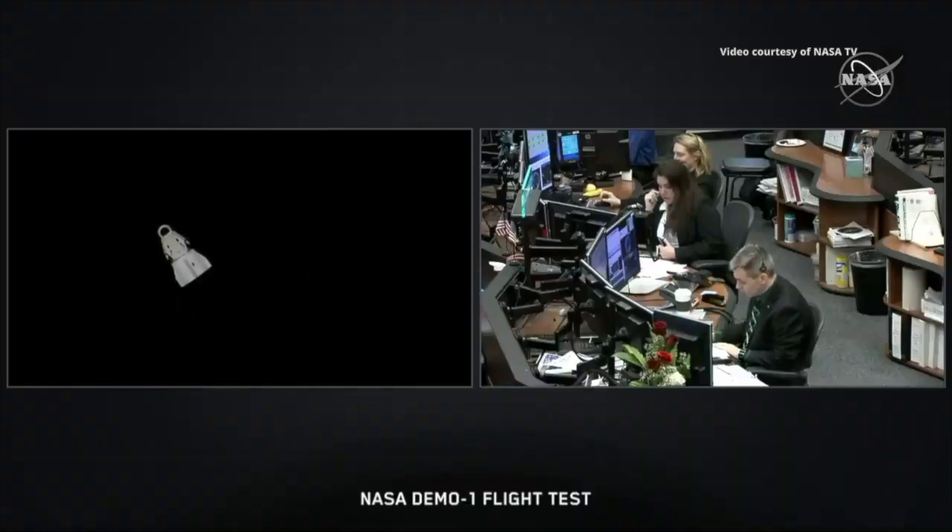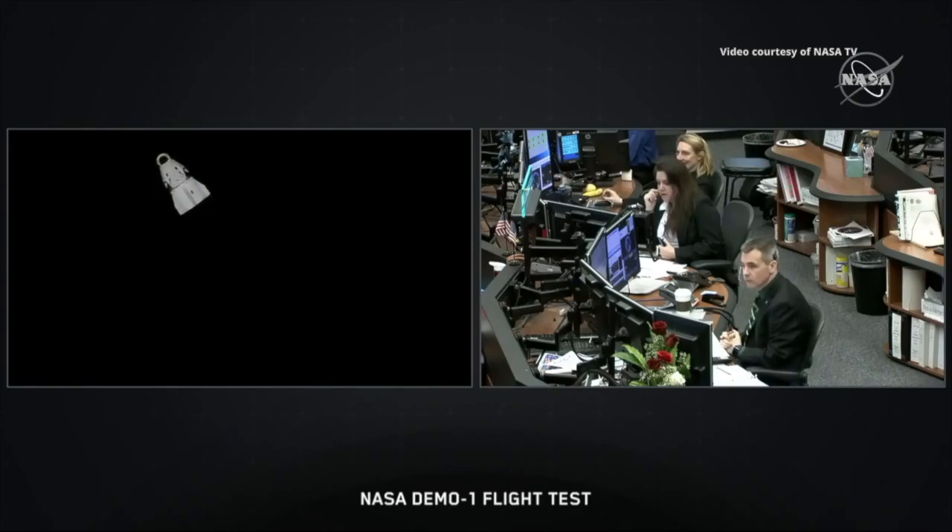Station Houston: Dragon is outside the approach ellipsoid on a safe 24-hour free-drift trajectory. From Houston, we would like to congratulate the amazing teams from around the world who comprise the international partnership and the great team at SpaceX for bringing Crew Dragon to the International Space Station. We wish this new asset to human spaceflight fair winds and following seas as it returns to Earth for its splashdown in the Atlantic. You have all made us proud today.